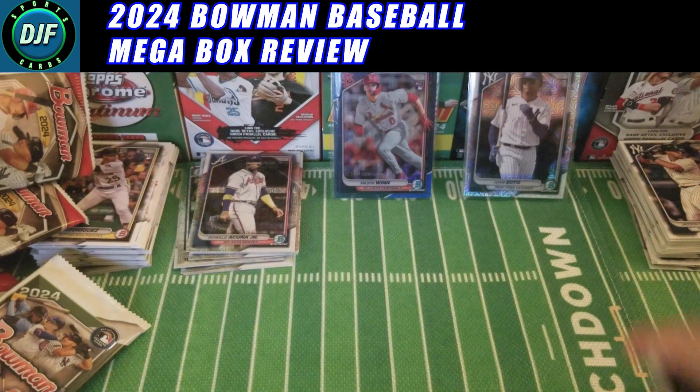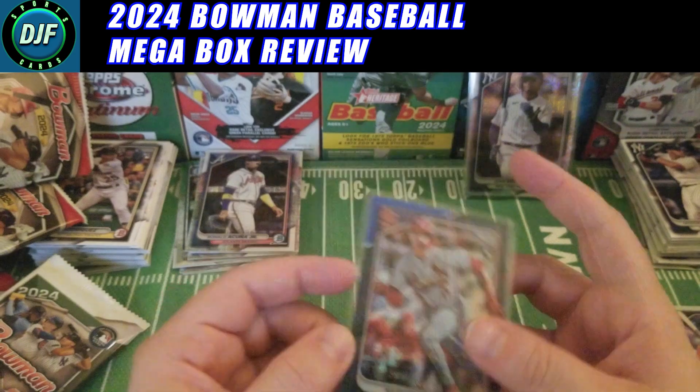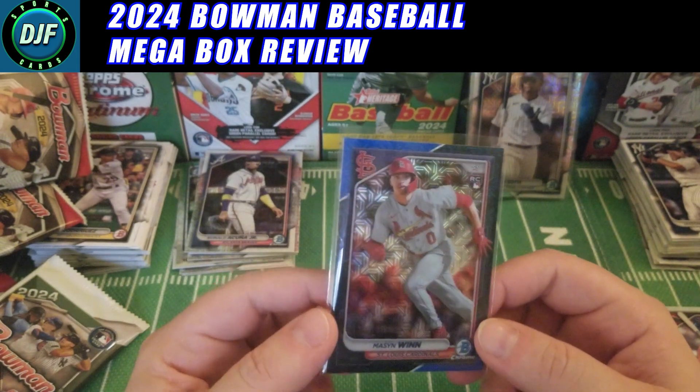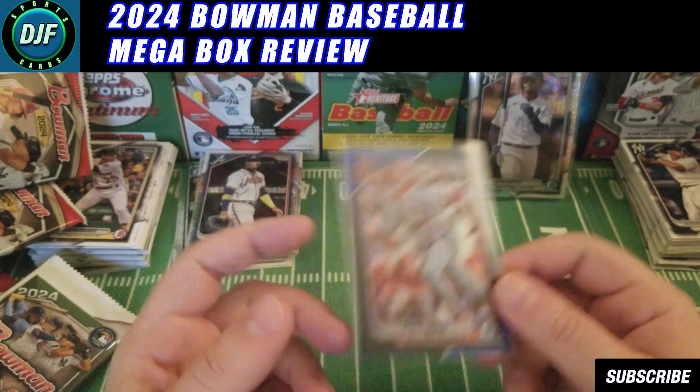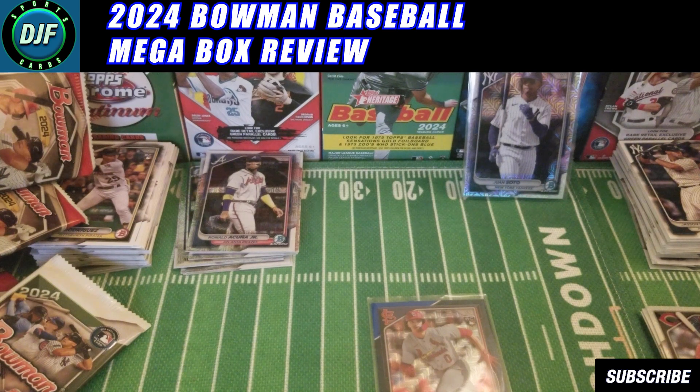That's it for the Bowman Mega Boxes this year. The head-to-head winner for both boxes is the Mason Wynn blue parallel mega chrome numbered out of 150 from the bubble wrap box. Thanks so much for tuning in — really appreciate it if you take the time to like, share, and subscribe; it helps boost the videos. Make sure to check out the other videos on the playlist and have a good one — we'll see you next time!